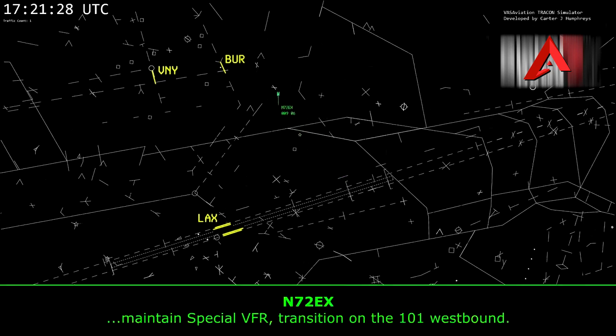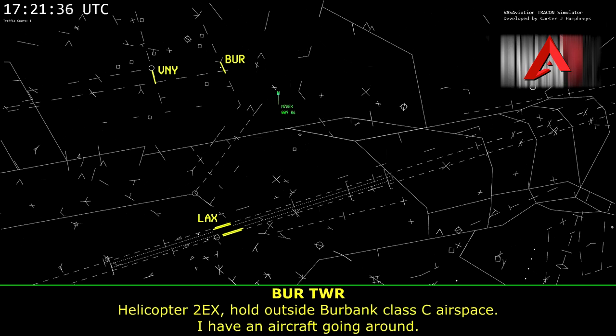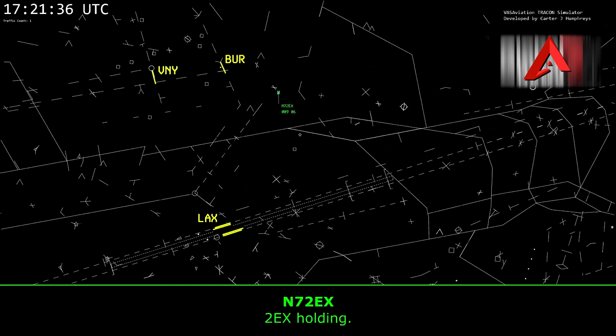If you can maintain a special VFR transition on the 101 westbound. November 2 Echo X-ray, hold outside Burbank Class Charlie airspace — I have an aircraft going around. 2 Echo X-ray, hold it.